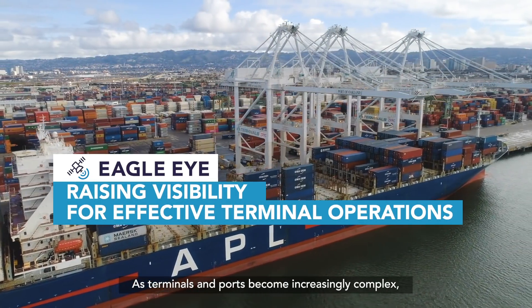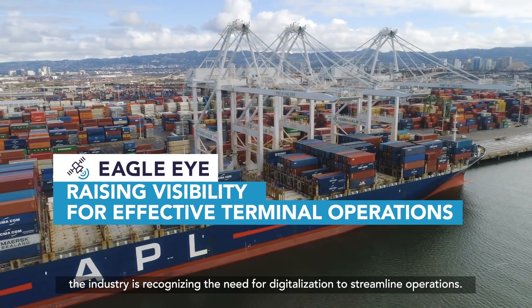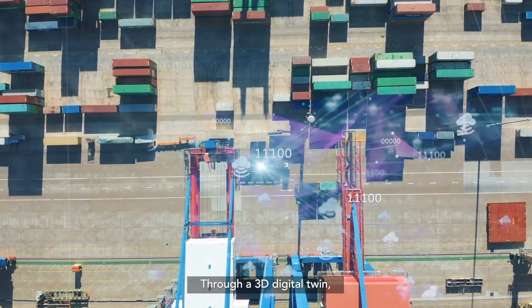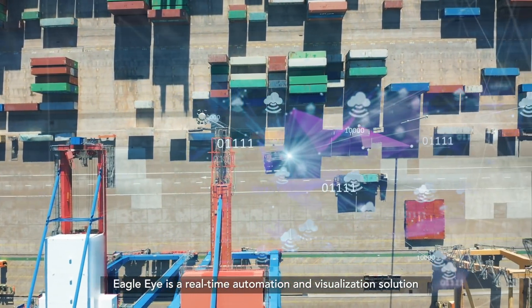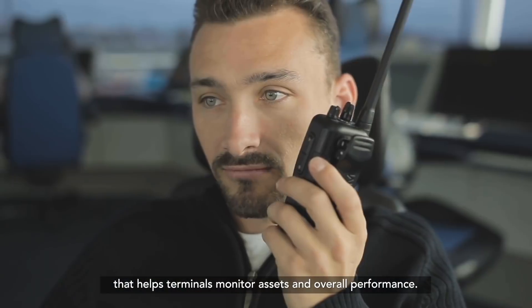As terminals and ports become increasingly complex, the industry is recognizing the need for digitalization to streamline operations. Through a 3D digital twin, Eagle Eye is a real-time automation and visualization solution that helps terminals monitor assets and overall performance.